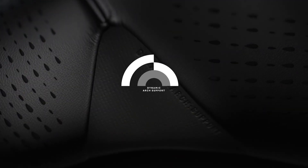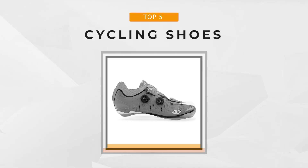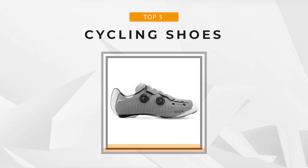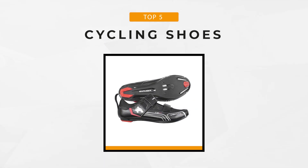The best does not necessarily mean the most expensive, right? So let's find out the top-notch cycling shoes on the market now based on their quality, performance, materials used, and features. Are you ready? Then let's get going.